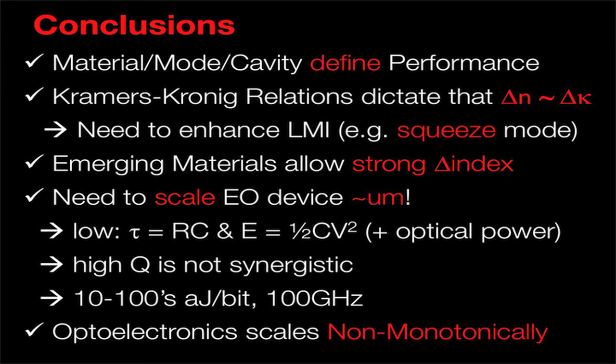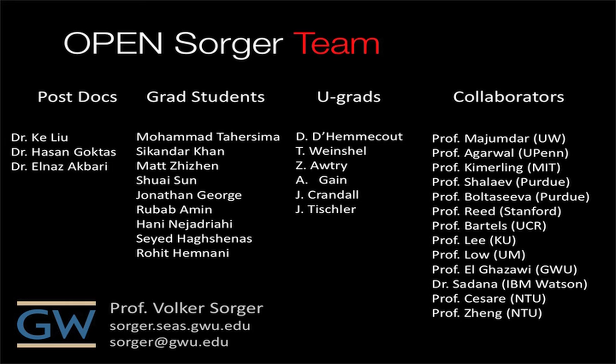In conclusion, due to Kramers-Kronig relations and the strong switching effects in these new materials, we actually have a true opportunity right now to address the optical constraints and the electrical constraints simultaneously. These are my collaborators. Thank you very much.